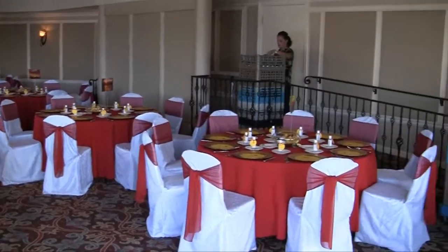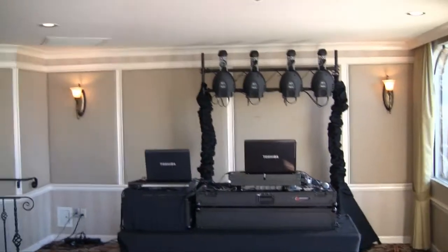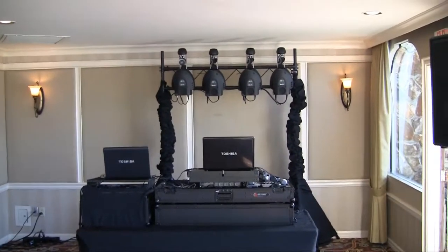This is the Del Mar room at the Bahia Resort near Mission Beach — a beautiful place for a wedding. This one's set up for about 120 people.